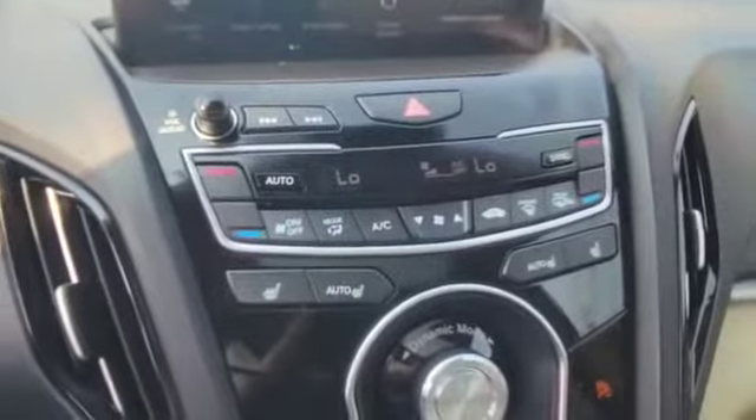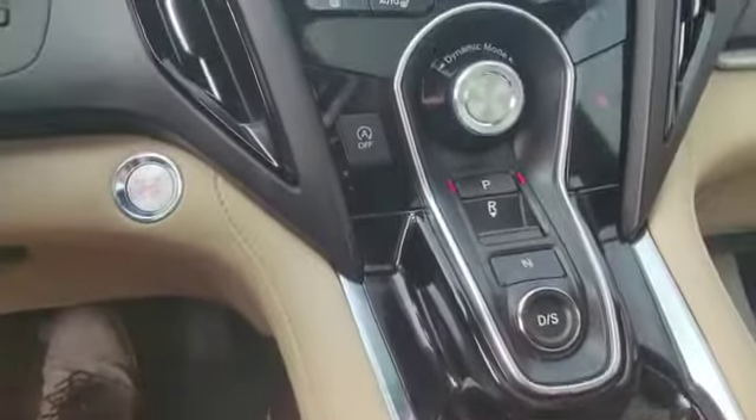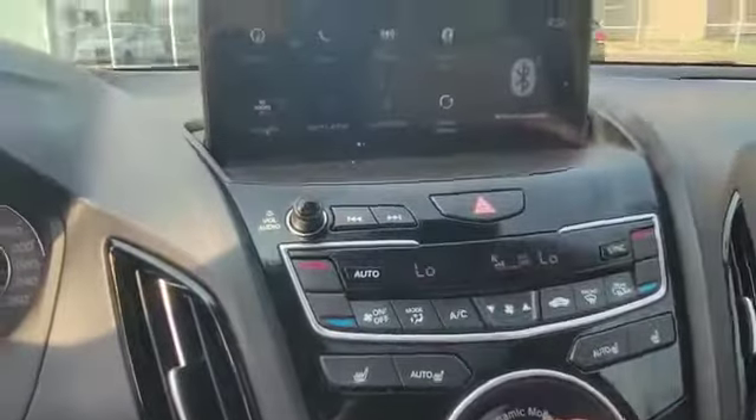And as you can see, you got dual front heated seats and also dual climate control. This is how the shifter looks. And you also got the dynamic mode selector, so this will change your driving mode. You have a couple of options here, as you can see.